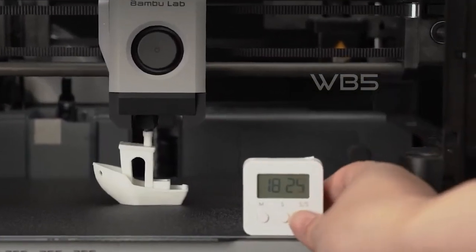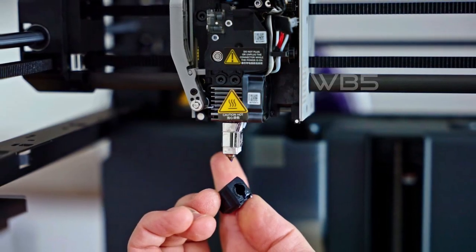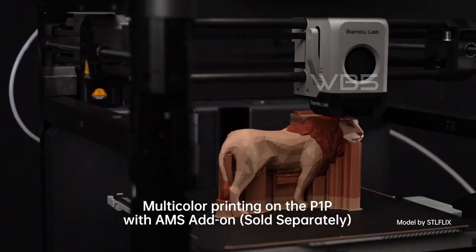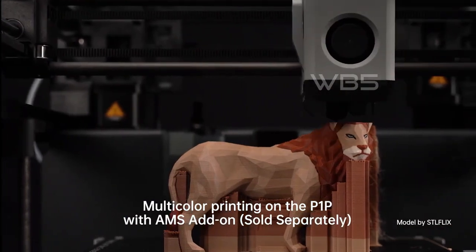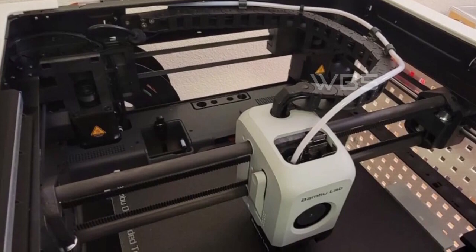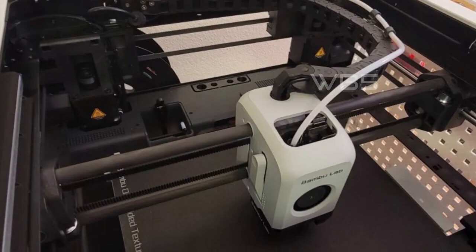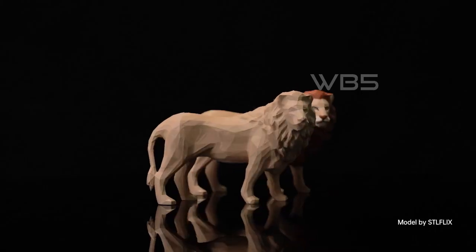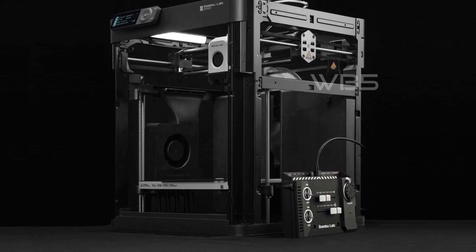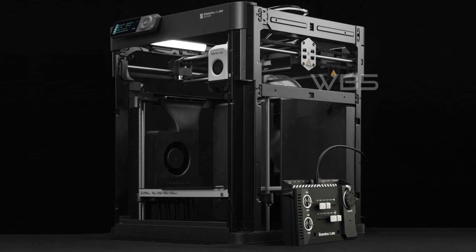Designed for beginners, professionals, and enthusiasts alike, the P1P is a user-friendly 3D printer perfect for anyone looking to unleash their creativity. The printer is easy to set up, and its mod-friendly features make it easy for users to customize and upgrade their printer to suit their needs. Users can customize their P1P with an auxiliary part cooling fan, chamber camera, and LED light. 3MF files and instructions for download make these upgrades and customizations easy to implement.